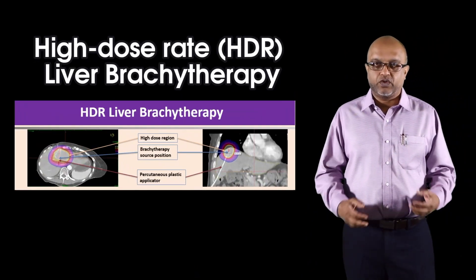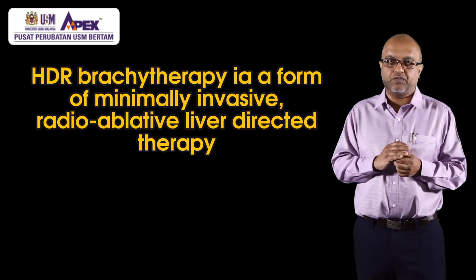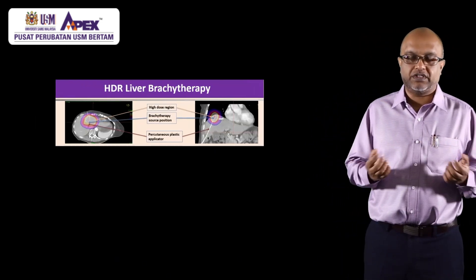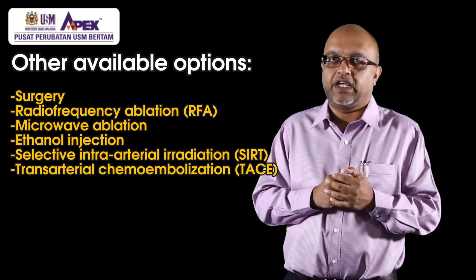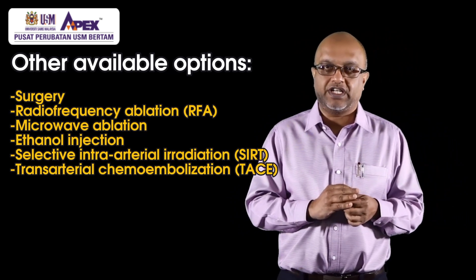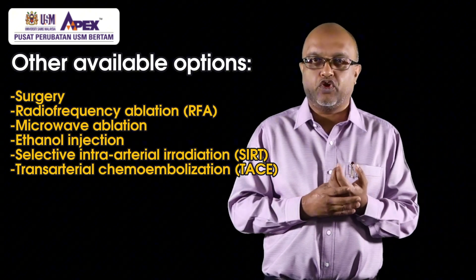One is high dose rate liver brachytherapy — a form of minimally invasive radio-ablative treatment directly targeting the tumor in the liver, which we call liver directed therapy to sterilize or clear liver tumors. Other options for liver tumors include surgery, which is the most common standard option, radiofrequency ablation using heat, microwave ablation, ethanol injection, selective intra-arterial radiotherapy, and trans-arterial chemoembolization.